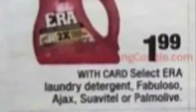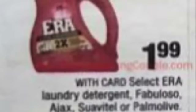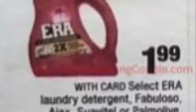Another choice for laundry detergent this week is Arm & Hammer, on sale 2 for $5. They're going to give you a $1 off in-app coupon, making it 2 for $4, or just $2 each. And then we have different options for $1.99: the Air detergent, Ajax, Palmolive, Suavitel, or Fabuloso for $1.99.